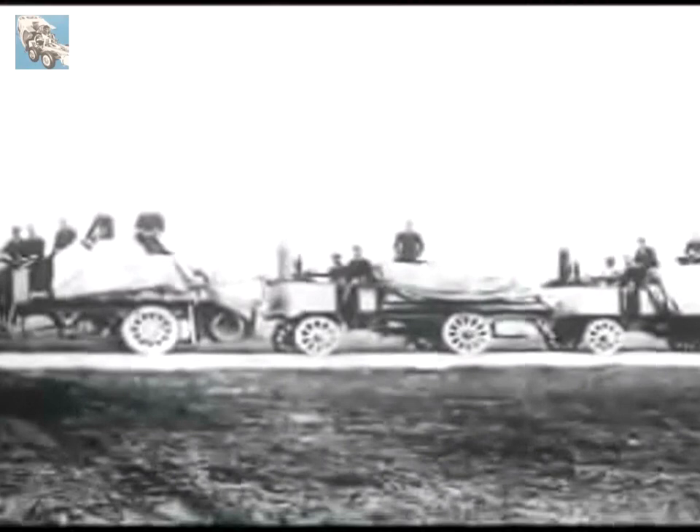The War Office, too, welcomed the steam wagon. And of those which went to South Africa, Lord Kitchener said: "The motor lorries did well. Thornycrofts are the best."